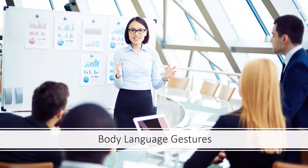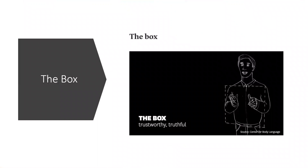At the Center of Body Language, they have studied successful leaders across a range of fields and identified several positions which are indicators of effective and persuasive body language. So, let us check them one by one. Number one: the box.